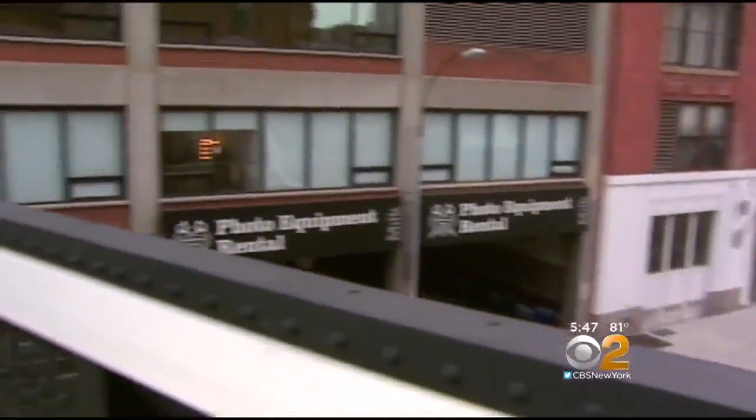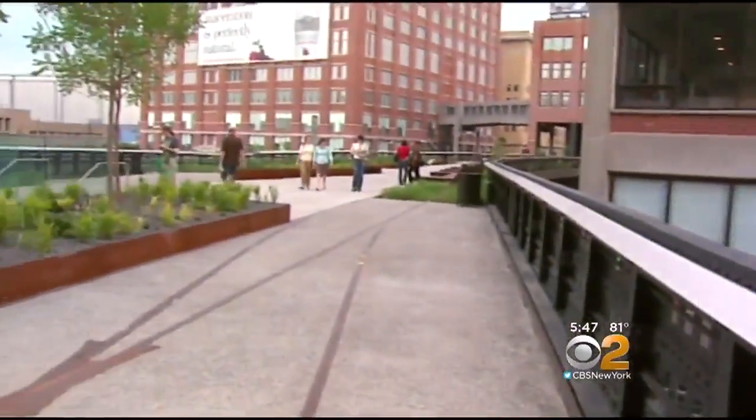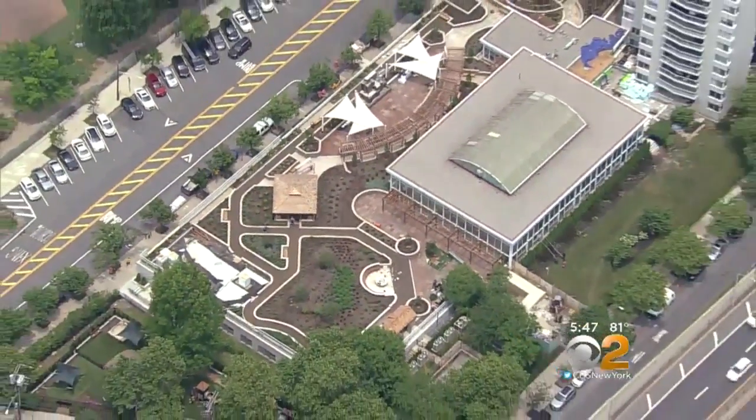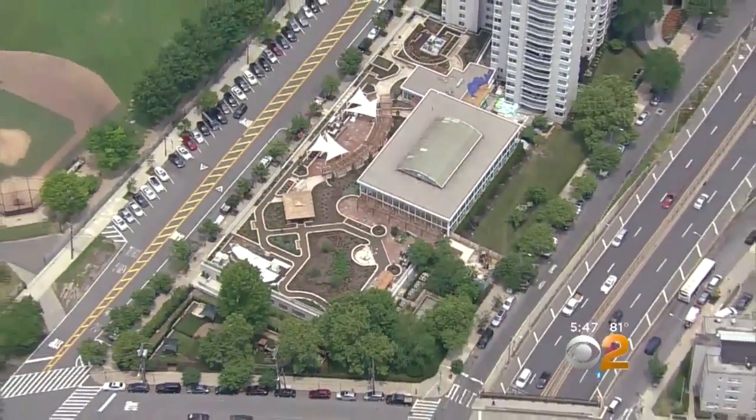The place is designed by the same landscape architects who worked on the High Line. And when you look at the one-story building from the highway above, you can see what an oasis it is in the middle of city life.